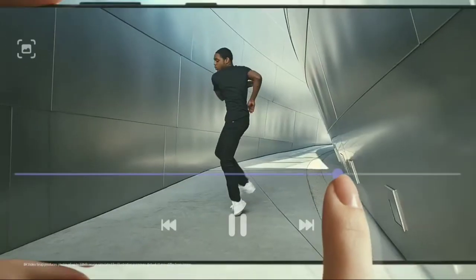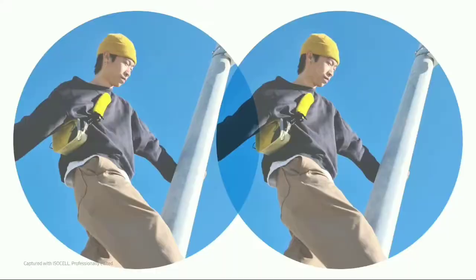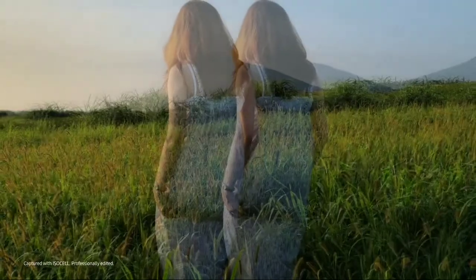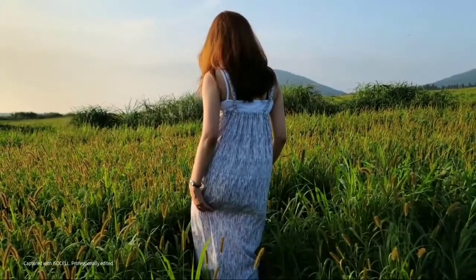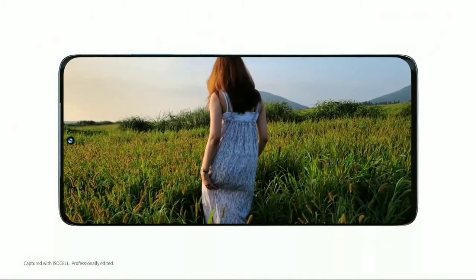Other features include dual binning autofocus, better low-light images, and many more. Overall, a 200 megapixel sensor would definitely bring a more noticeable difference in image quality compared to what we have now.